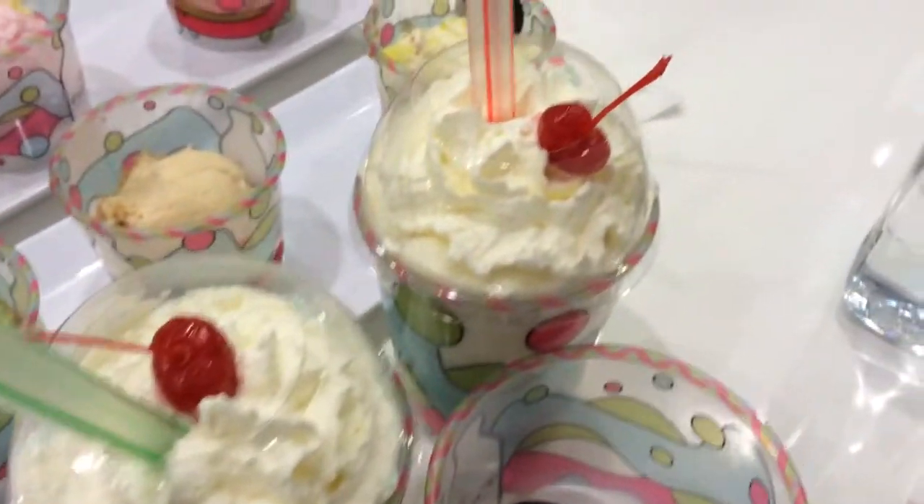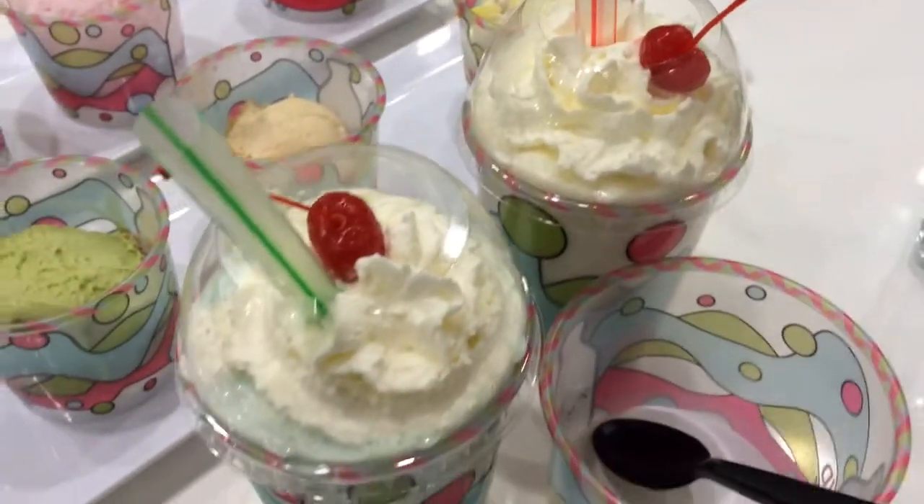The mint milkshake and the tres leches milkshake here at the Boulevard Creamery.